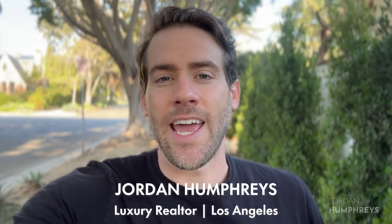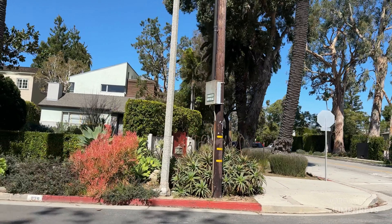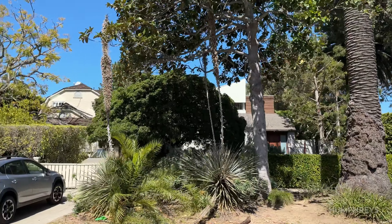What's up guys? Today I'm going to show you Montana Avenue, which is a popular street in Santa Monica. I'm also going to show you a few different homes around the area at different price points so you can get a good idea of what may fit in your budget. Let's check it out.